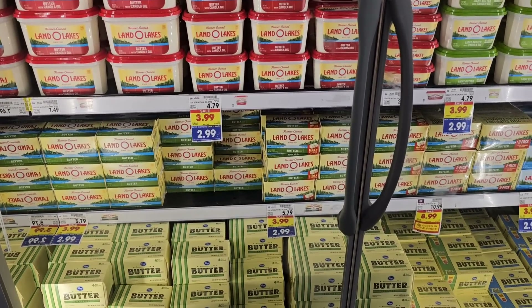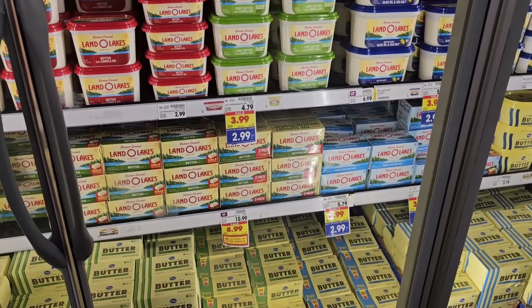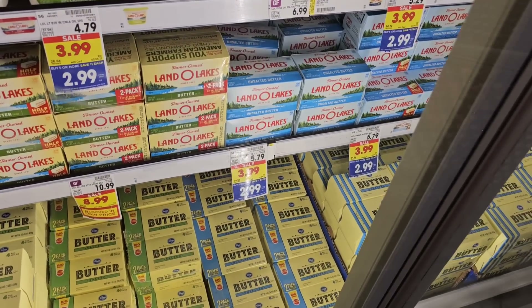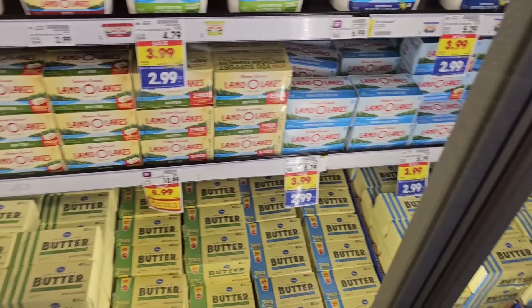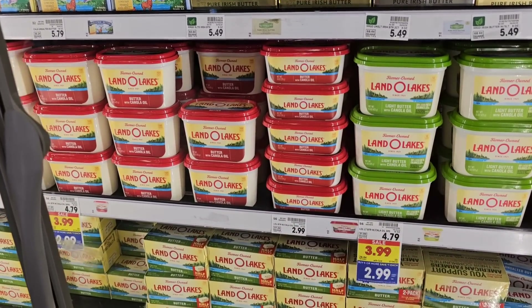Just a reminder that the buy five or more, save a dollar each deal is still going on at Kroger. Check with your Kroger-owned store to see if they have the same deal going on. Land O'Lakes is $2.99 for a four-pack of butter — one pound of butter for $2.99. That's a good deal, and it does include the salted and unsalted and some of the spreads.